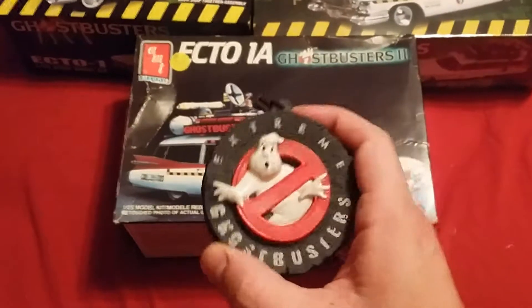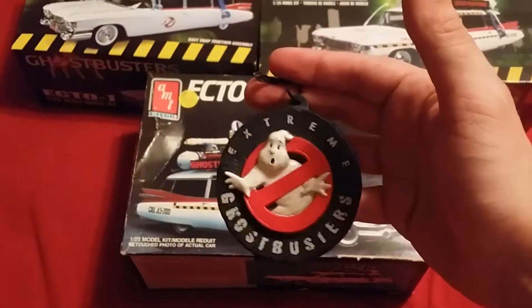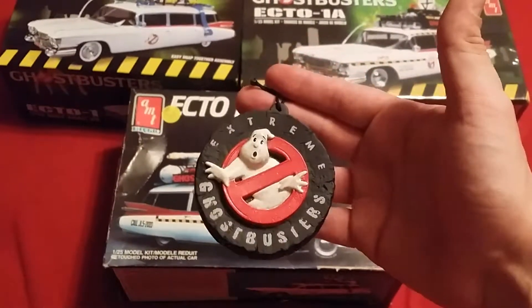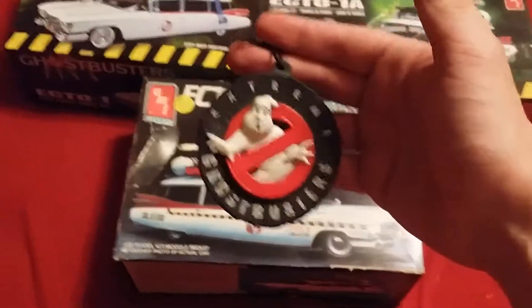I actually had this hanging in my living room by my Dreamcatcher, and my buddy Jesse came in and was like, you know, that totally defeats the purpose — the Dreamcatcher is where demons, ghosts, and evil spirits are supposed to go, but you've got a no-ghost logo hanging over it saying 'don't come in this Dreamcatcher.'